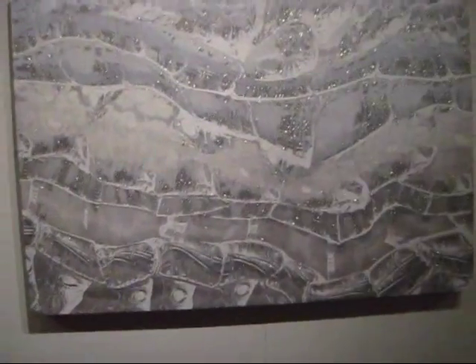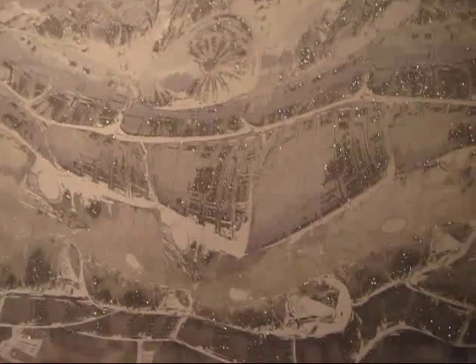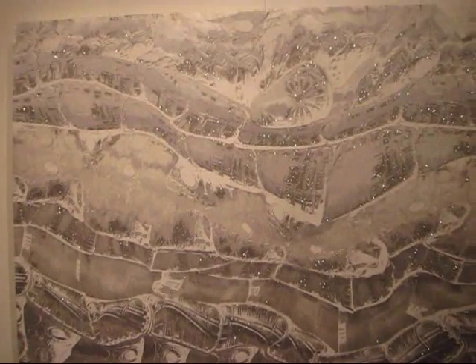I'm going to go around the gallery and show you some of the favourites that I've seen so far. This is one of my favourites. I really do hope that the camera can pick up on that iridescent effect — basically this is a silkscreen and digital print on a satin sheet. It's absolutely beautiful.